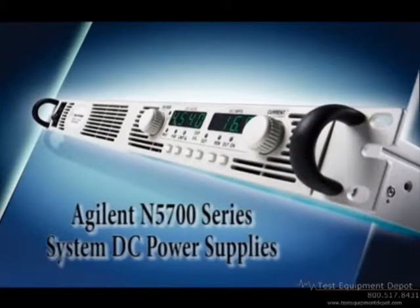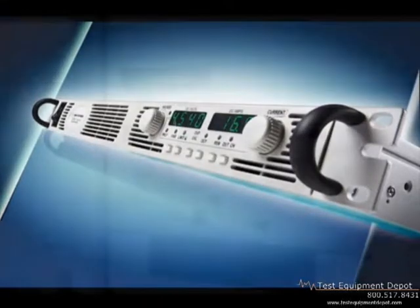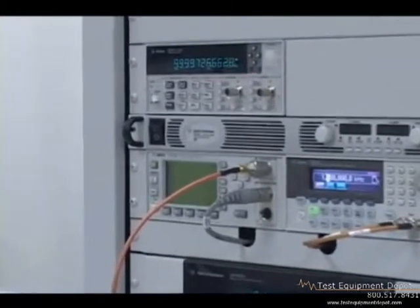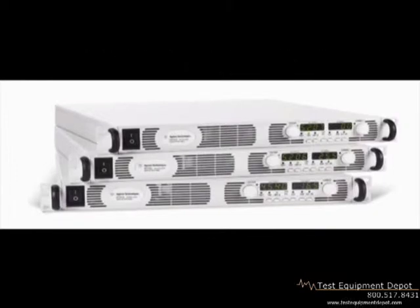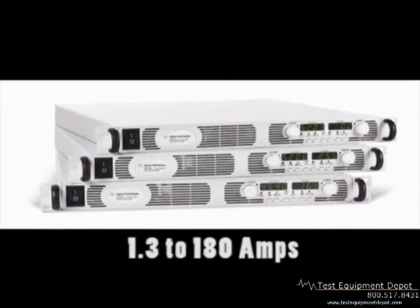The Agilent N5700 series of affordable 750-watt and 1500-watt DC power supplies give you just the right performance at just the right price in a compact 1U high package. The family consists of 24 models providing clean, stable power, built-in voltage and current measurements, output voltages from 6 to 600 volts, and output currents from 1.3 to 180 amps.